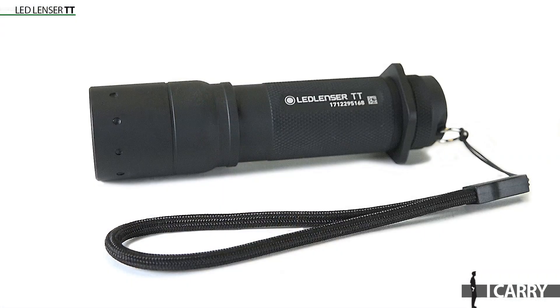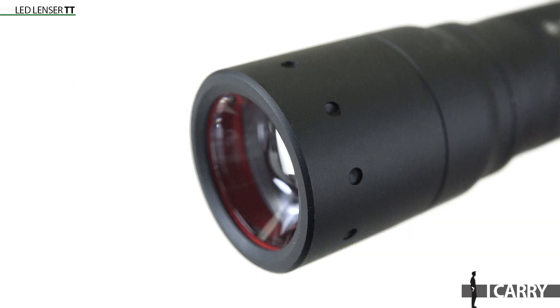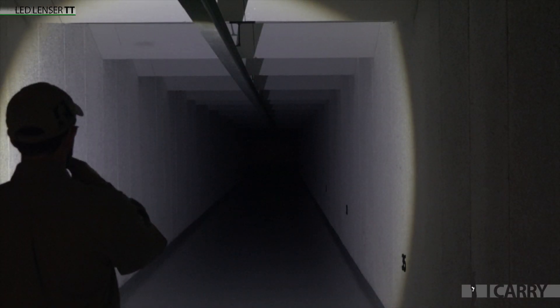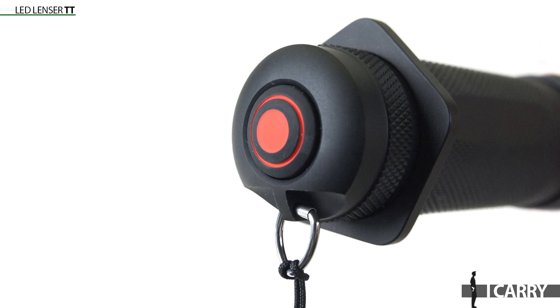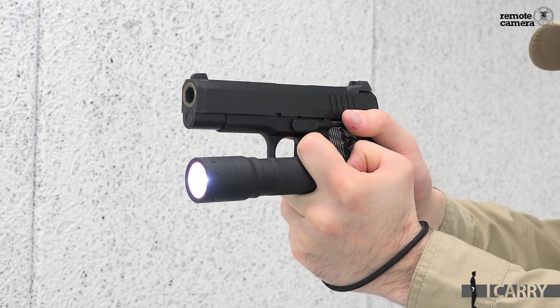Finally, every solid EDC kit needs a good flashlight, and LED Lenser has one in its TT model. This light provides 280 lumens on its highest setting and is built with the company's advanced focus system, which features a rotating bezel to adjust beam width — so you can light up more of your immediate surroundings or narrow and focus the beam to reach out a bit farther. The light runs on standard AAA batteries, so you'll always be able to find spares. One of the other highlights of the TT is this ring at the rear of the light body, which allows users to run the light using a Rogers technique.